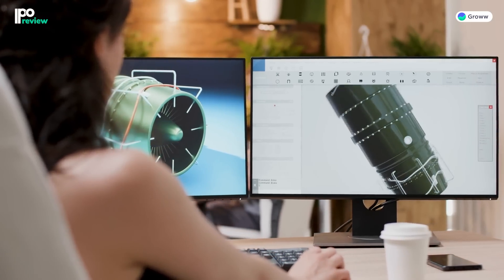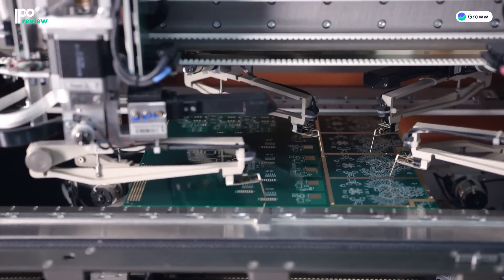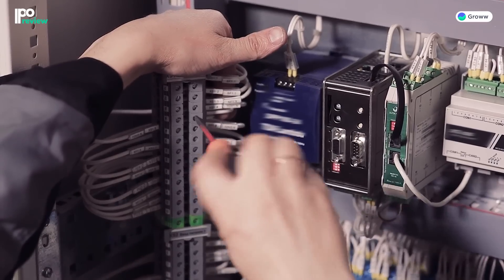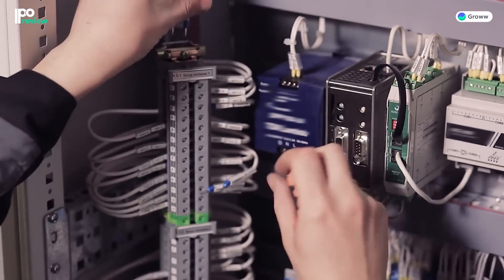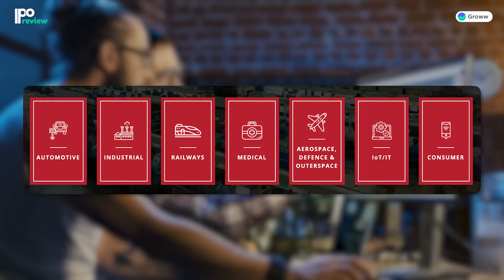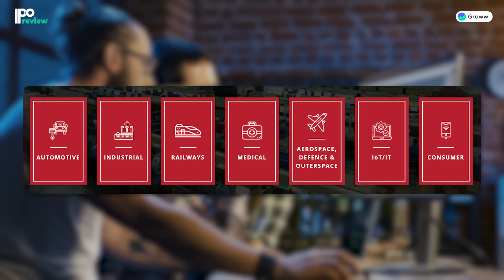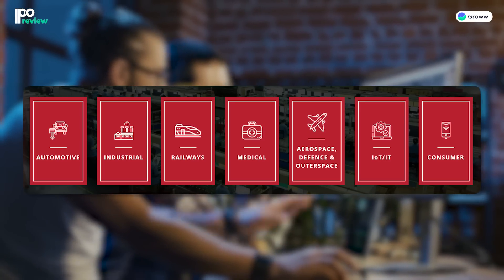In simple terms of this evolution: OEMs gave their designs to electronic manufacturing service providers, which would manufacture or assemble the required parts and supply back to OEMs. Now, these companies have upgraded their own technology and provide joint design manufacturing services, offering OEMs much greater support. The company serves the automotive, industrial, aerospace, defense, outer space, medical, railways, IoT, and IT industries.